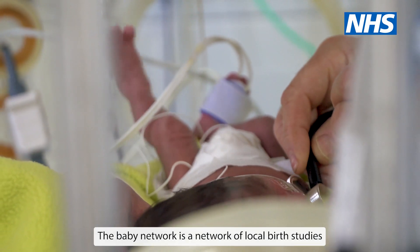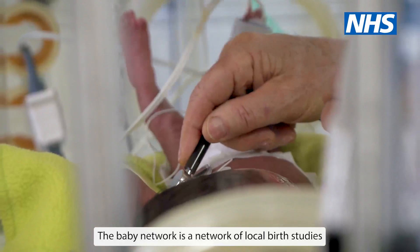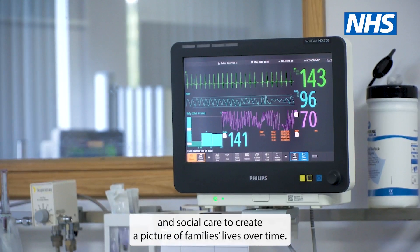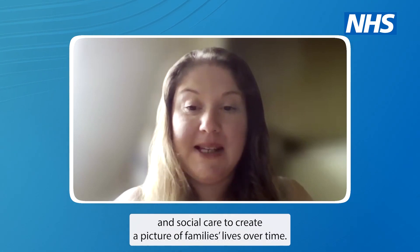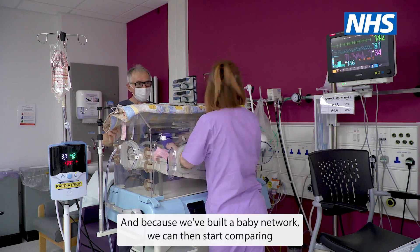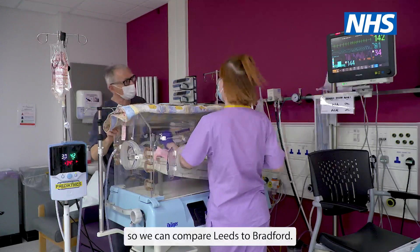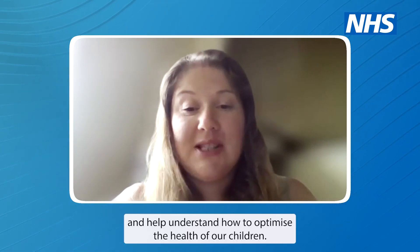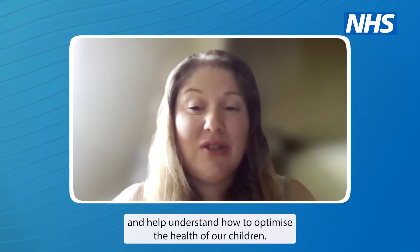The Baby Network is a network of local birth studies and they work together to link existing data across health, education and social care to create a picture of families' lives over time. Because we've built a Baby Network, we can then start comparing — so we can compare Leeds to Bradford. These studies will be used to shape local research priorities and help understand how to optimise the health of our children.